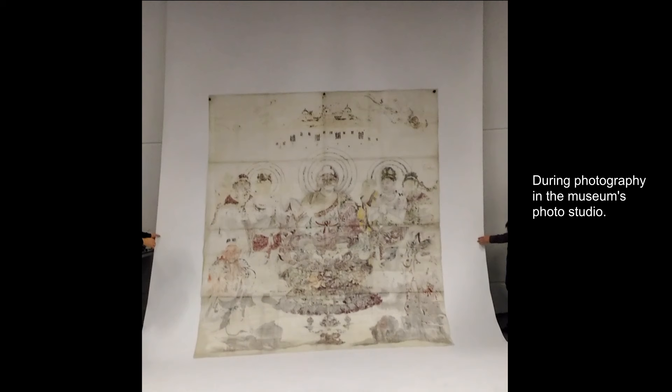In November 2016, Tim Clark, Japanese collections curator, brought an old A3 envelope into the Hirayama studio, which contained a folded up, creased and crumpled Japanese drawing.